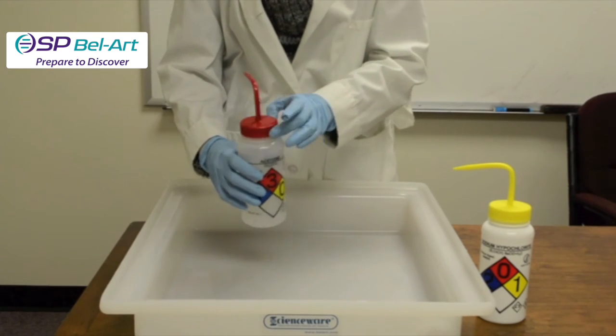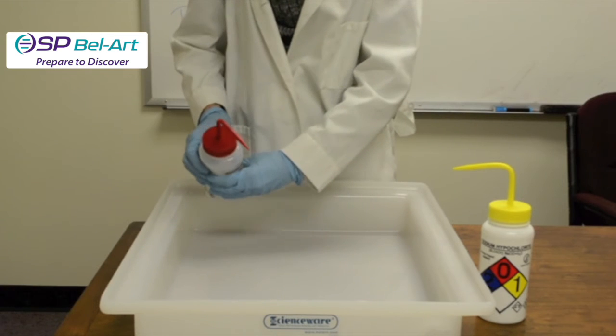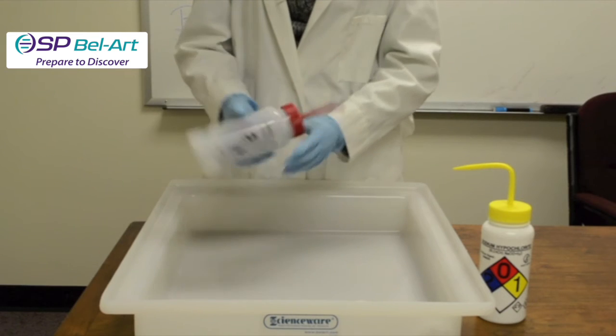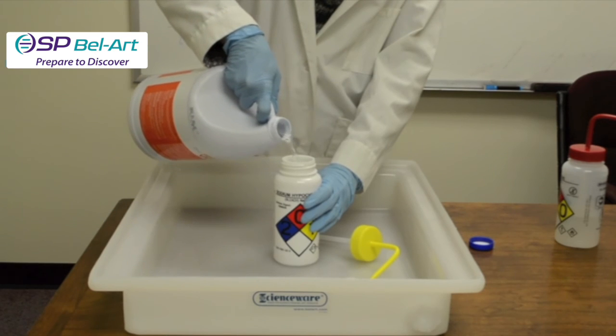Wash bottles also have a unique valve that prevents pressure buildup, eliminating potentially dangerous chemical drips, and allows dispensing of wash bottles in an upright or inverted position. A two-inch wide mouth makes refilling easy.